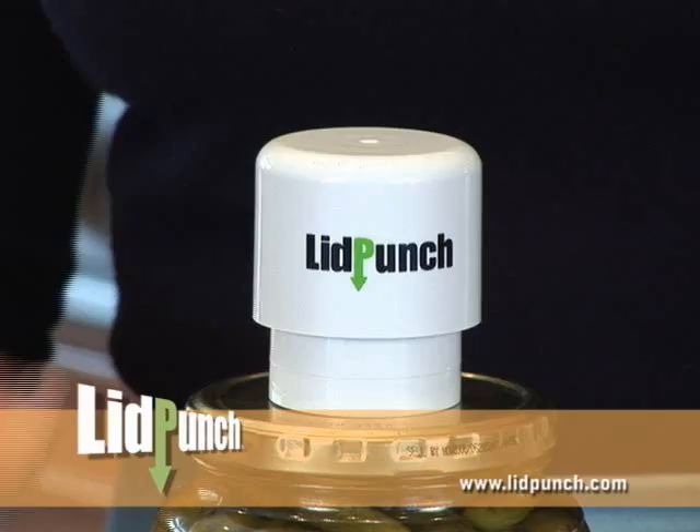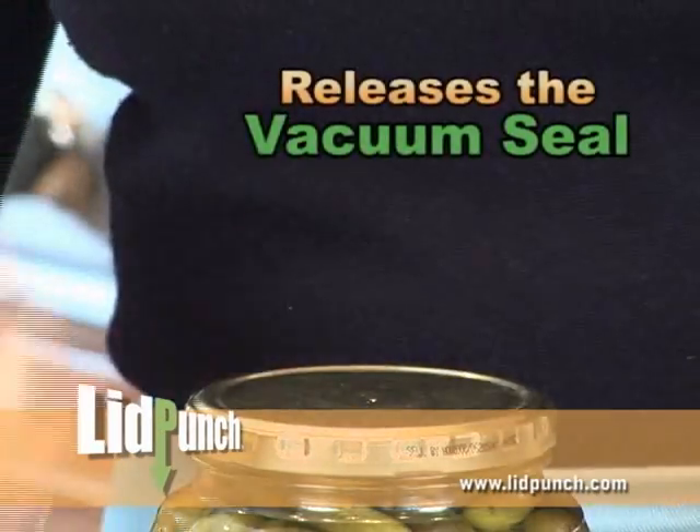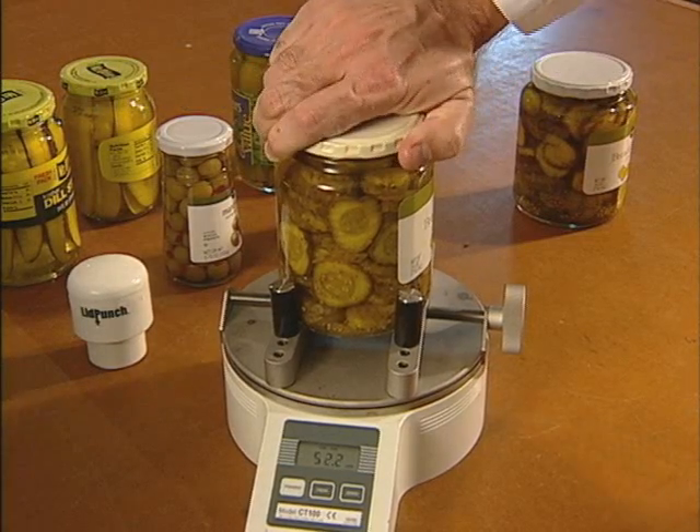Well, now you can, thanks to the new Lid Punch, a revolutionary way to open any jar. The Lid Punch combines a strong magnet with a stainless steel punch that releases the vacuum seal on the most stubborn jars. Lab tests show that it can require 40 to 50 pounds of torque to open a jar.